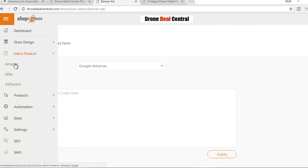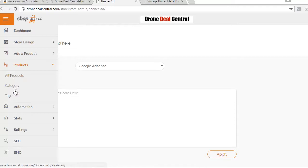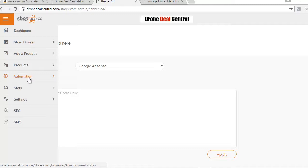You can add a product from Amazon, eBay, or AliExpress. For this example we're going to stick to the Amazon affiliate program. Under products you've got all products, categories, and tags. We've got automation — products can be added to your store automatically every single day. We also have social automation so it will automatically post to your Facebook, Instagram, and Twitter the products you post in your store. That's automatic social traffic to your store — very, very powerful.